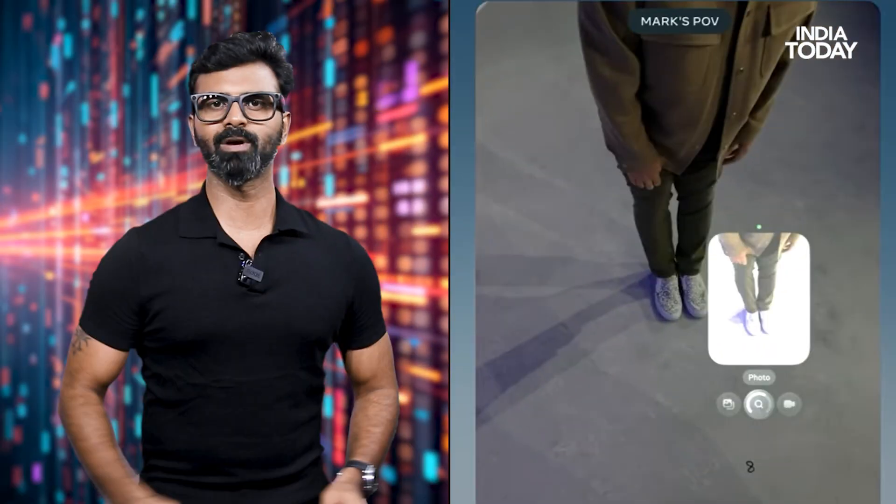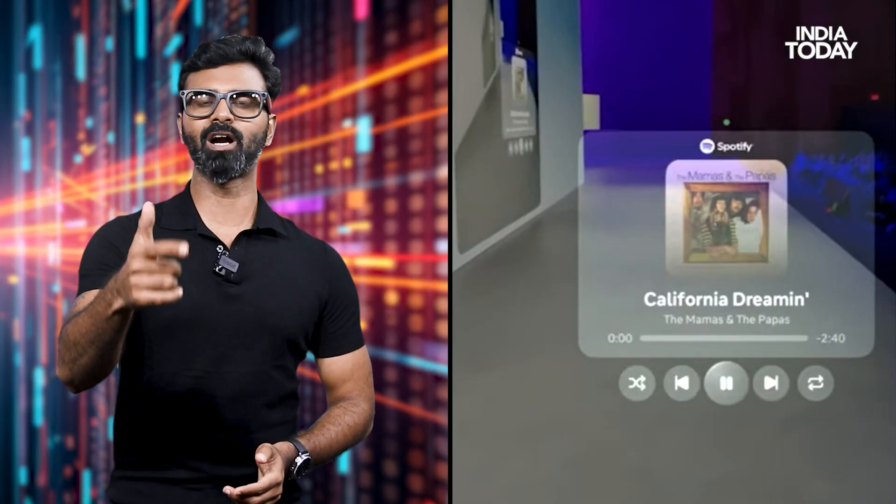Smart glasses that can shoot videos, become your music speakers, your smartphone, and even a display to watch movies on. I know it sounds out of reality, but Meta has launched these new smart glasses called the Meta Ray-Ban Display. These are special, and let me tell you why — first up, it comes with a display in the glass itself.